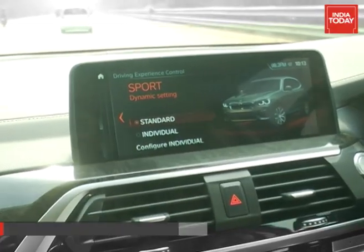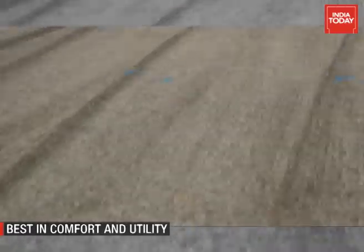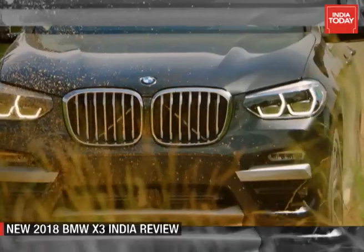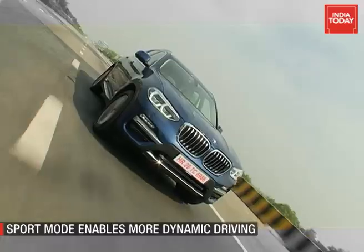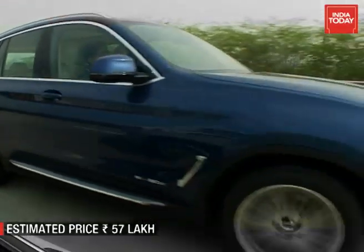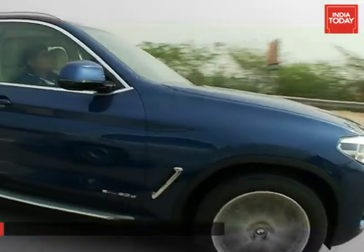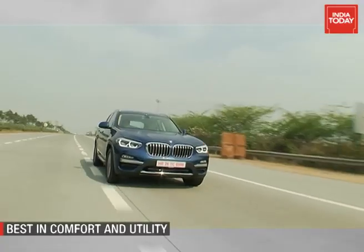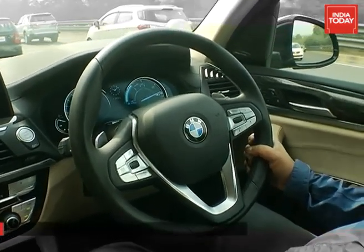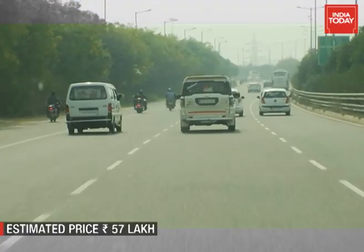Once in sport mode, there is a noticeable difference in acceleration — the revs hold much higher, and this also means that noise from the motor starts to trickle into the cabin. The paddle shifters add to the overall fun of driving. Another factor that stands out is the ride quality and handling. There is little body roll to complain about and the SUV sticks to its lines even when cornered hard. The steering setup adds to the fun, meaning the new X3 sticks to its roots of being fun to drive.